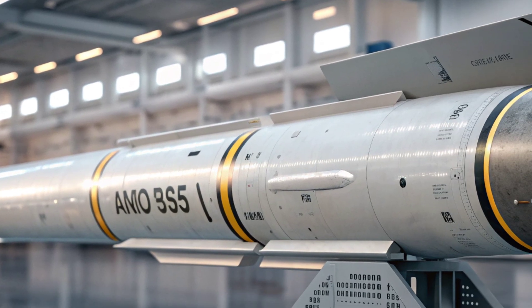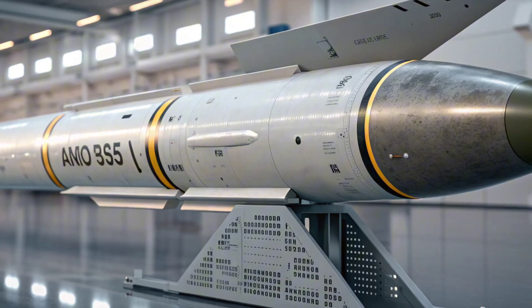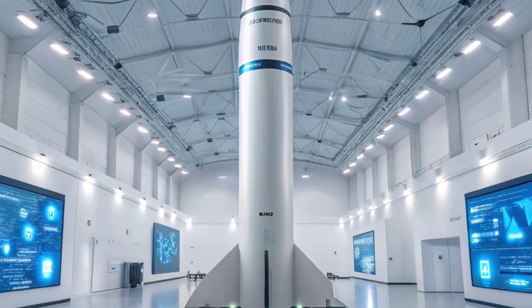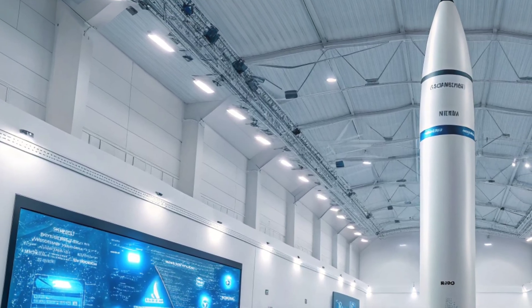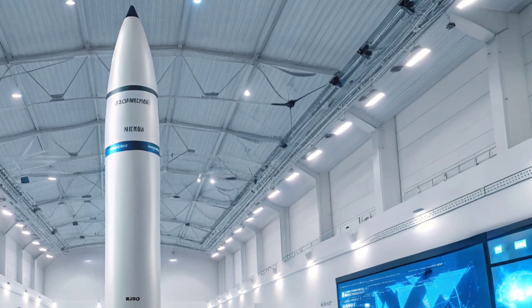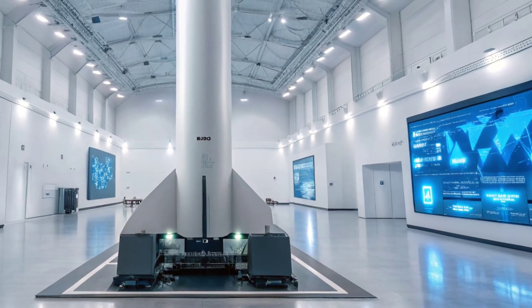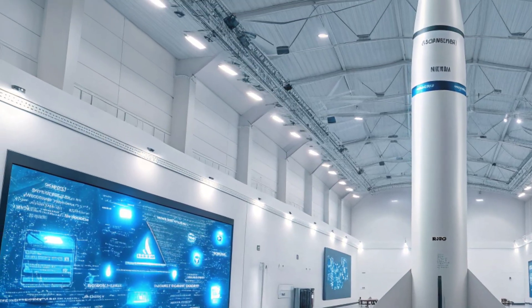In the end, the AGM-183A ARRW is more than a missile — it is a symbol of speed, innovation, and strategic power. As technology continues to evolve, weapons like the ARRW will define the future of warfare, where milliseconds decide outcomes and superiority depends on who can move fastest.